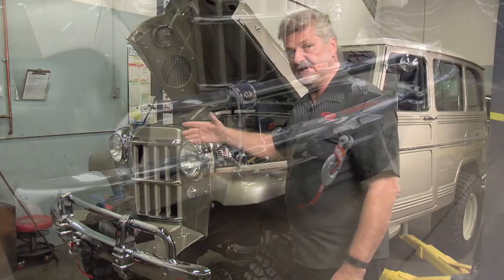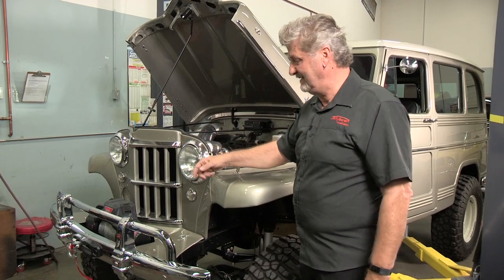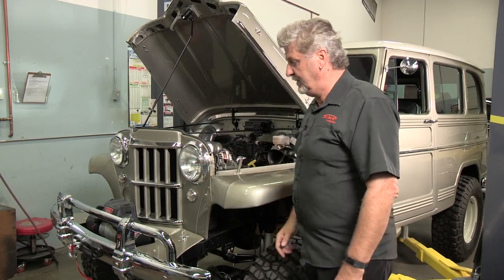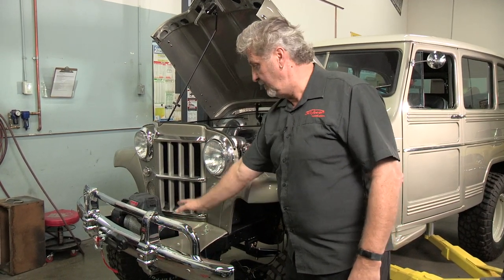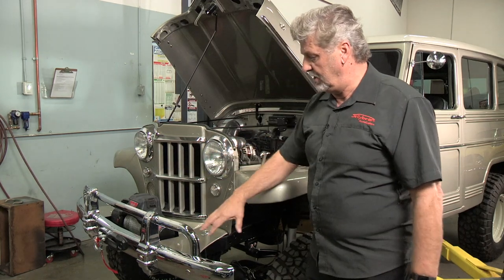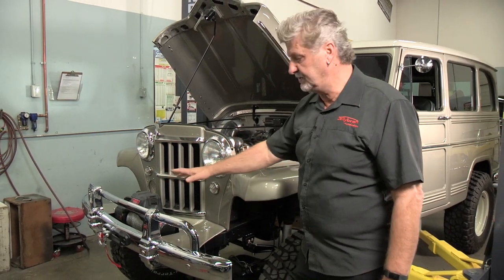With the winch on there, if he ever does get stuck he can get himself unstuck pretty easily. In doing so, we extended the factory panel by 6 inches as well and made it look as if it was all still original, along with the bumper, the overriders, and all those sorts of things.